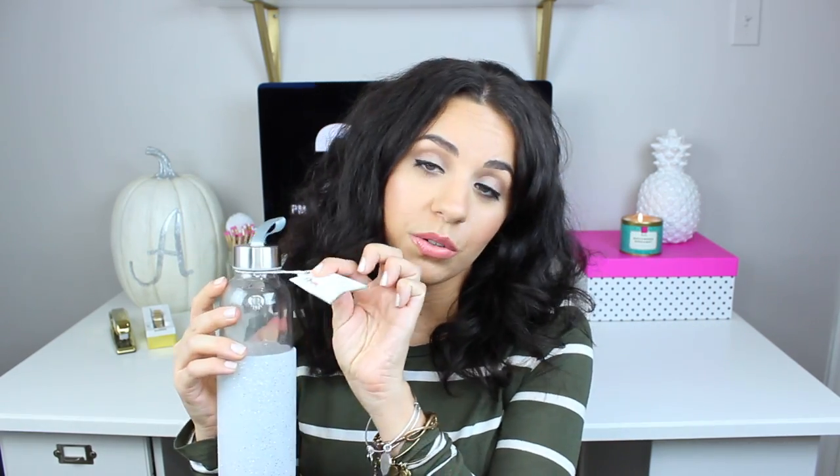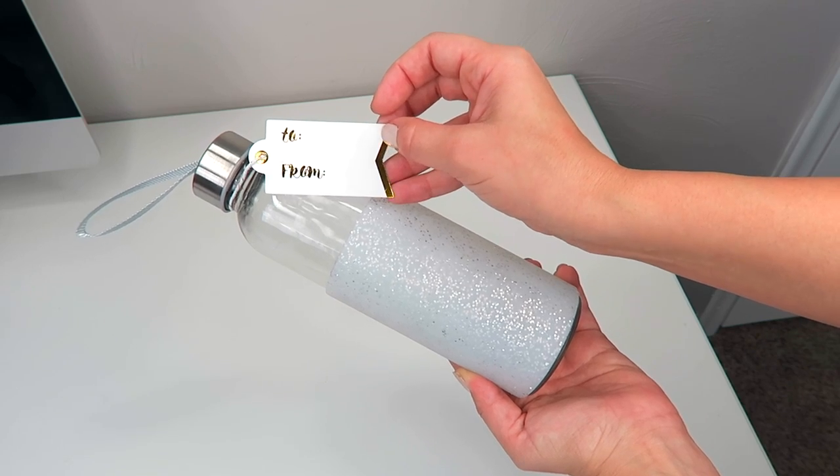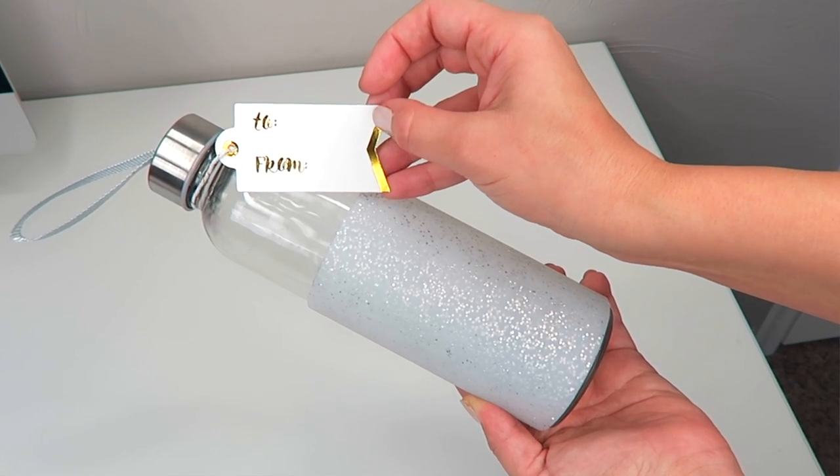I'm kind of surprised I didn't get another one for myself, but it's really cool — it's just a glass water bottle. It already has a to-and-from tag on it and this water bottle was five bucks. It's really pretty because it's sparkly, so it's kind of festive, and then it has this ribbon up here where you can hold it. I just thought this was a really cool gift to give somebody.